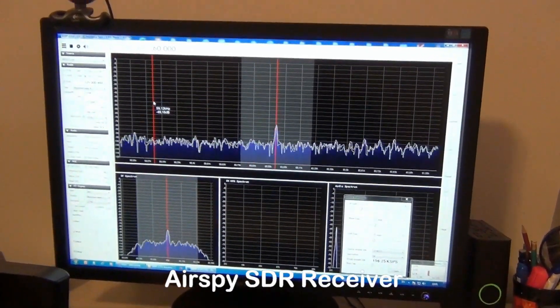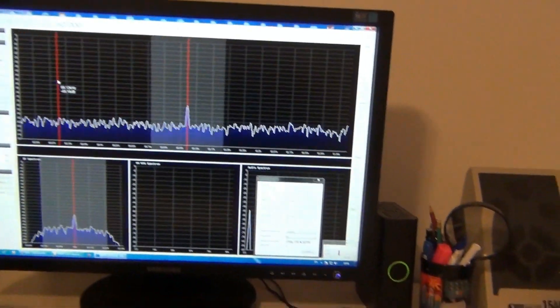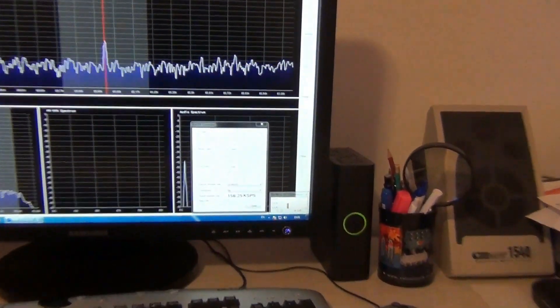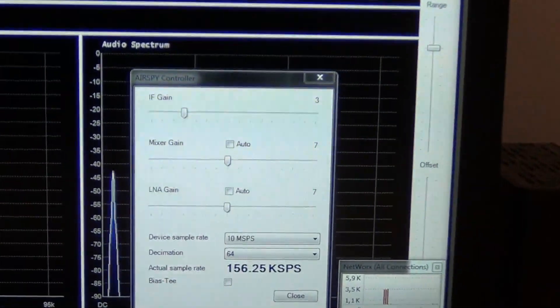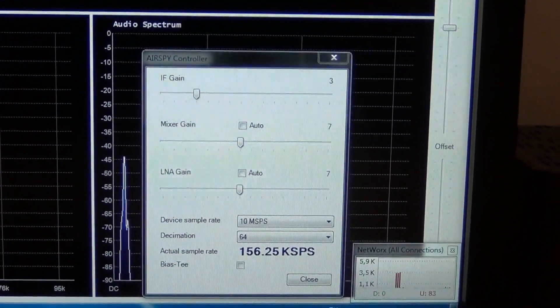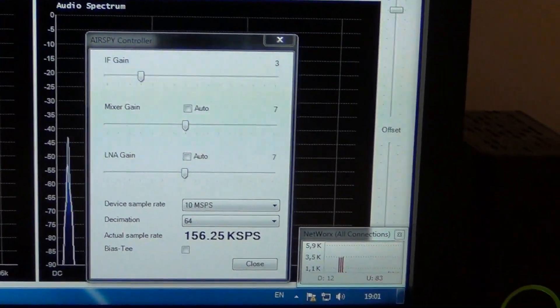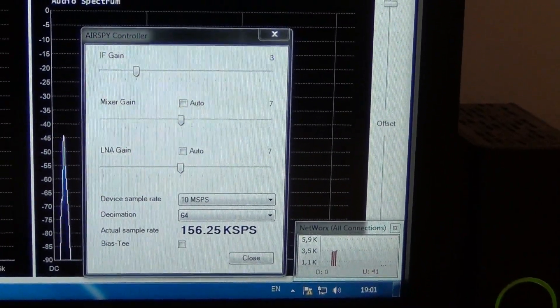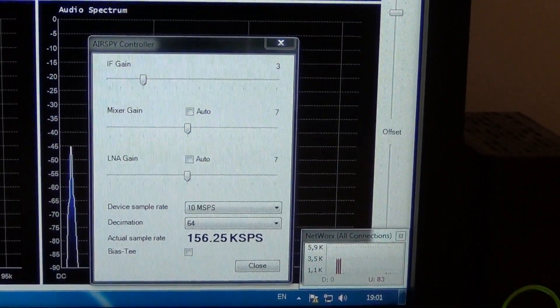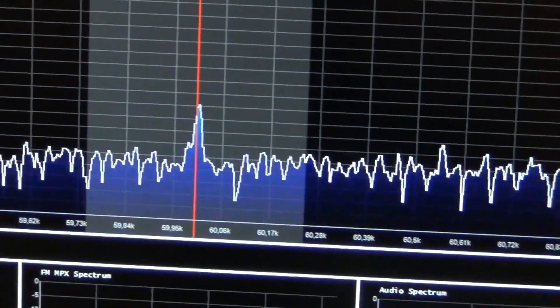The software is the same, SDR Sharp, and in the control panel adjustments are made to achieve the best signal-to-noise ratio. I use 64 decimation. You can see the signal here.